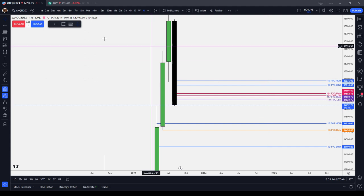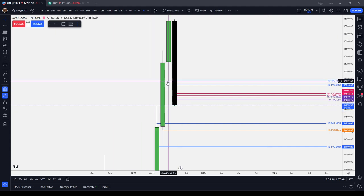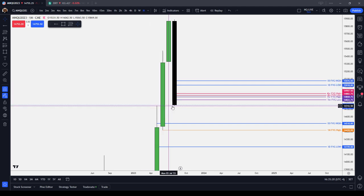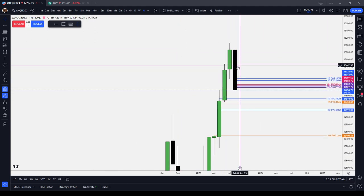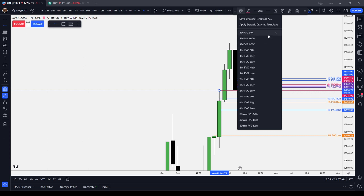On the monthly chart, the NASDAQ has now re-delivered a monthly buy-side imbalance sell-side inefficiency that May formed with July. You can see this monthly buy-side imbalance sell-side inefficiency that the NASDAQ has come into. That low is 743.25. In August we were drawing into this monthly buy-side imbalance sell-side inefficiency, and we just delivered that.